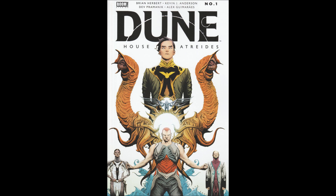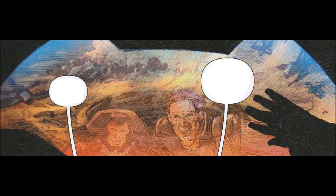This time we are looking at Dune: House Atreides Issue 1 from Boom Studios. This is a 2020 miniseries written by Brian Huber and Kevin J. Anderson, illustrated by Dev Brumanki, colored by Alex Guimarez, lettered by Ed Dukeshire, covered by Jay Lee and Jun Chung. Editor was Jonathan Manning, Senior Editor Daphna Plebin.